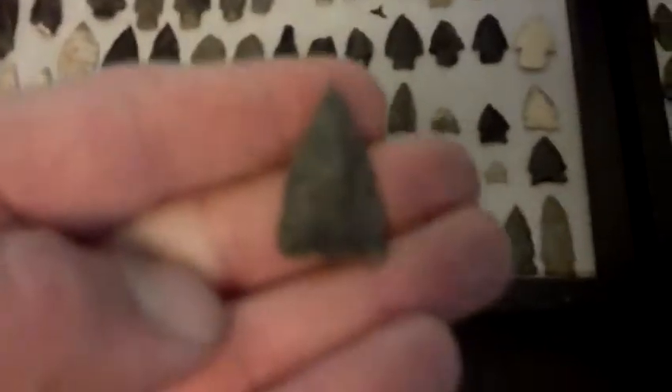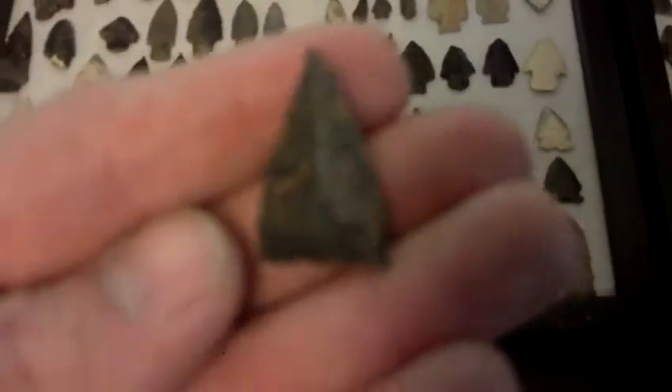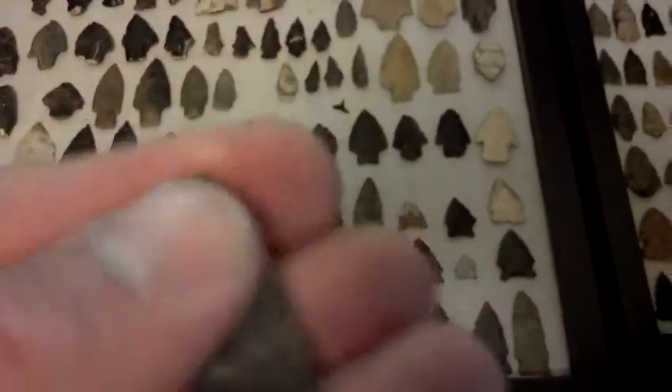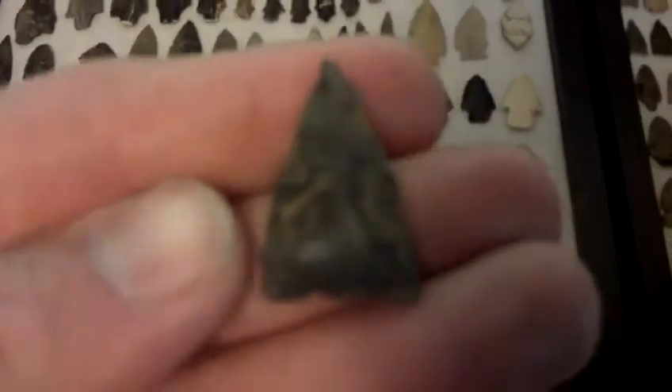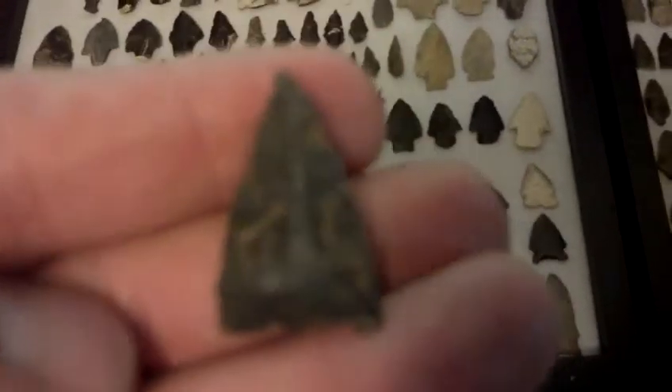Hey guys, here's a quick little clean up from this past week's hunt. There's a bunch of people out in the field sowing tobacco in my best spot, so didn't get to do much this past weekend. But there's the two that I did find Thursday.